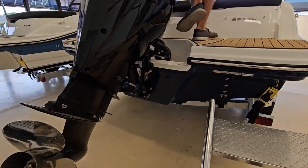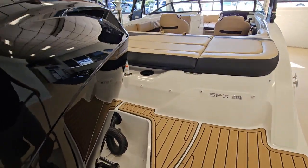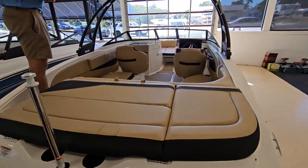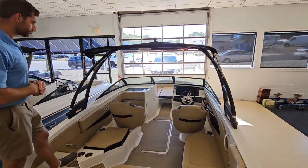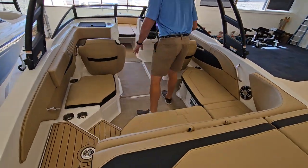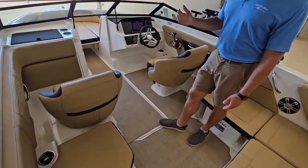You have the dune interior, seat deck on the swim platform, and finny woven vinyl carpet in the cockpit — probably our most popular options for these boats. This boat has dual captain's chairs that swivel versus the flip-flop seat.